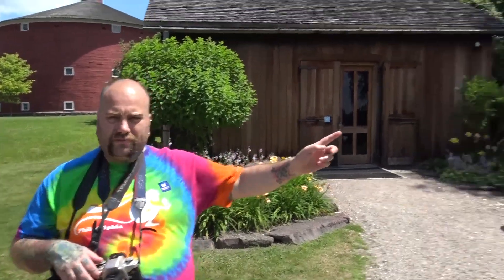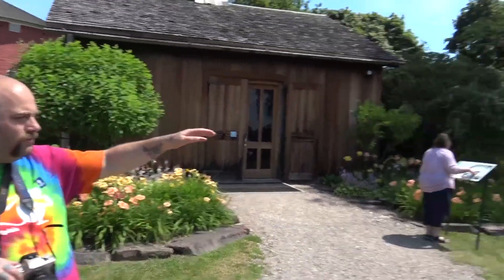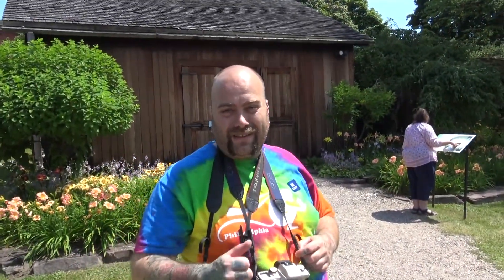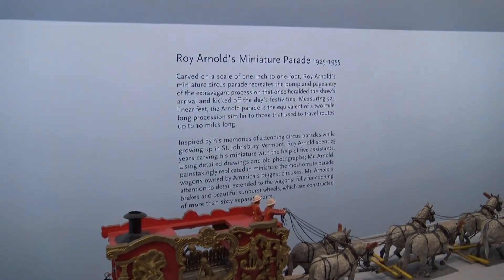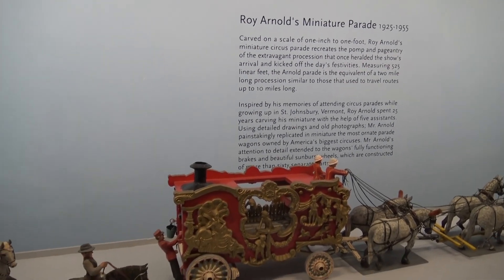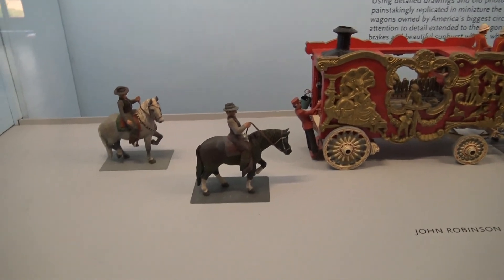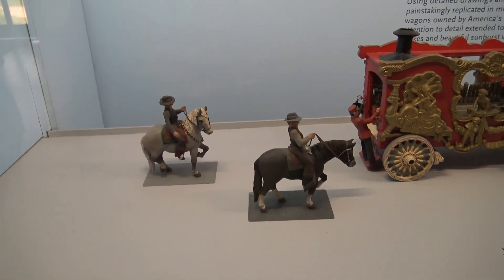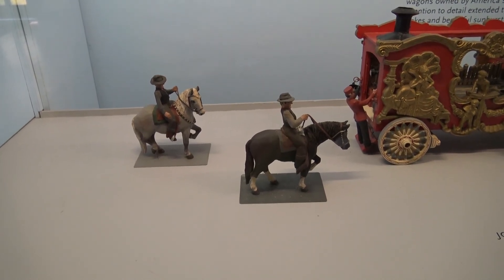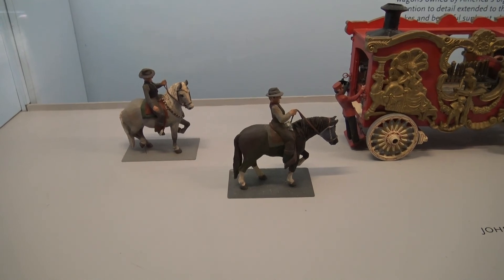This is what I'm excited for. Behind us this horseshoe-shaped building is called the circus building. They've even brightly colored it with all these varieties of daylilies wrapping around. But I didn't come here to see the flowers — I came here to see the circus. Here we have Roy Arnold's miniature parade, 1925 to 1955, carved one inch to one foot, measuring 525 linear feet — the equivalent of a two-mile-long procession, similar to those used to travel routes up to 10 miles.